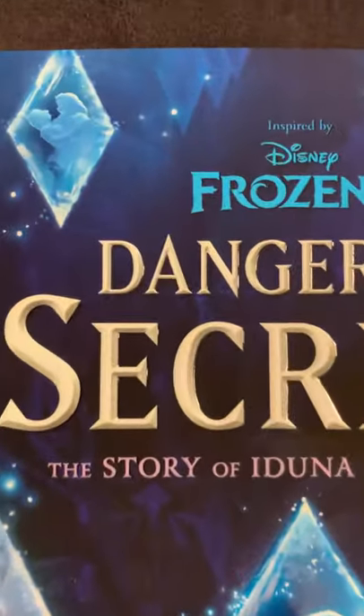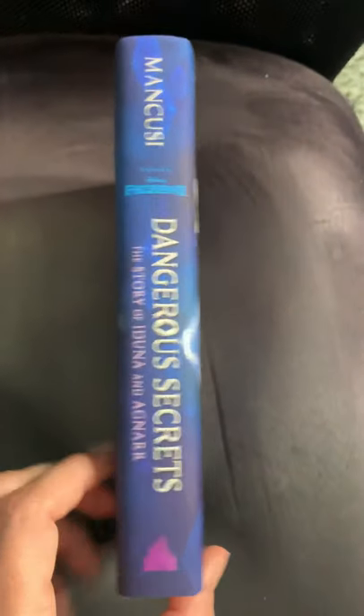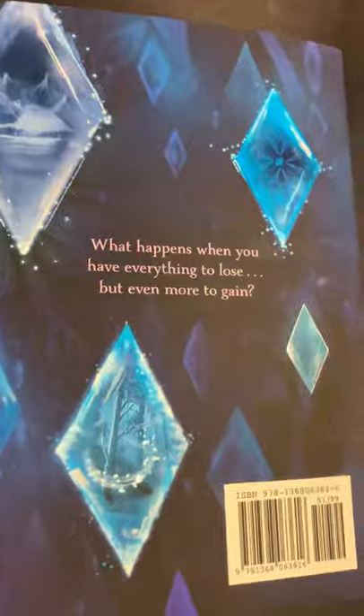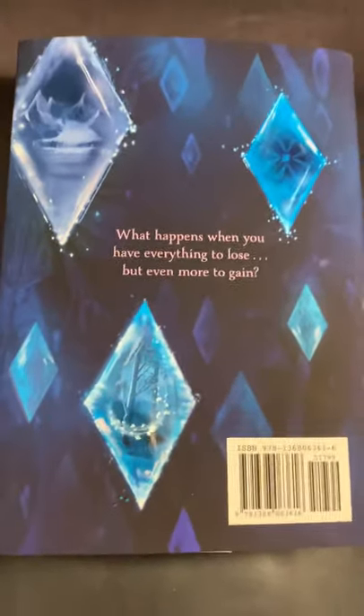The title is embossed in white, and if you turn it over, here's the spine and back, which has that same really cool sheen of the ice — it really makes it special, just a little higher quality. That's my ring light reflecting off of it, but yeah, I really appreciate that they did that.